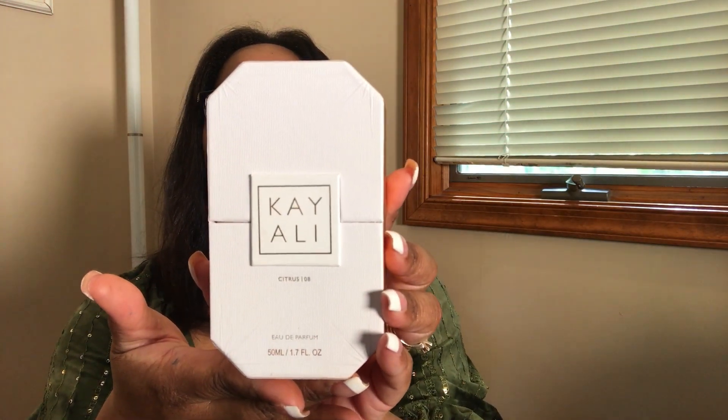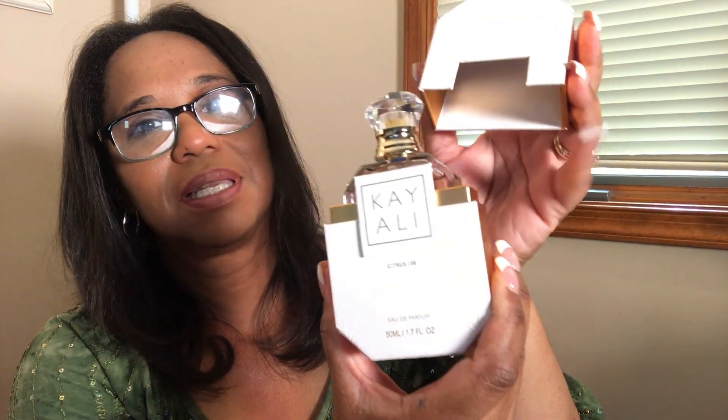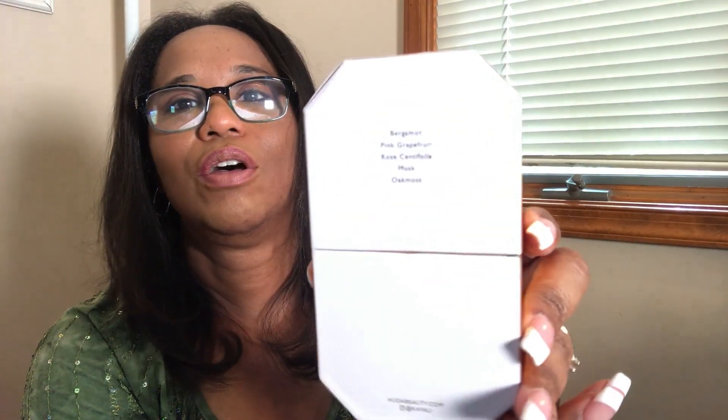First we're going to start with the packaging. This one is Kayali Citrus 8 and this is the 50 milliliter or 1.7 ounce bottle. What I like about it is that it's very beautiful — it's actually made of hard paper, I believe. So definitely very nice. You can use it, reuse it. The perfume comes in like that, and on the back they have the notes for what's inside the perfume.